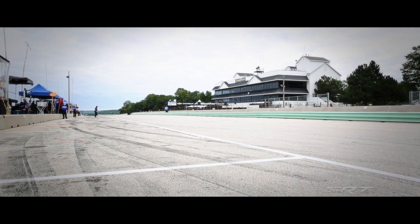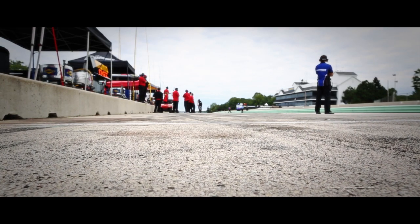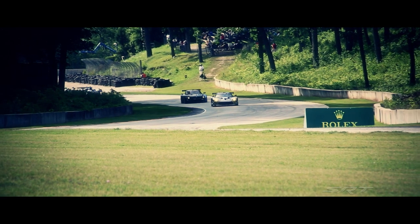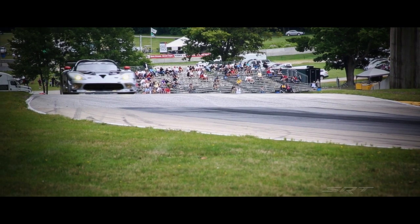A typical race weekend is a practice one, a practice two, a qualifying, and then on race day you have a warm-up and then a race. Qualifying at Road America is probably as important as anywhere. We have to put the car in the front — we have to get the leg up. If we can make the car fast enough in qualifying then we know it's going to be fast enough in the race, and then we've got two hours and 45 minutes to try to defend that.